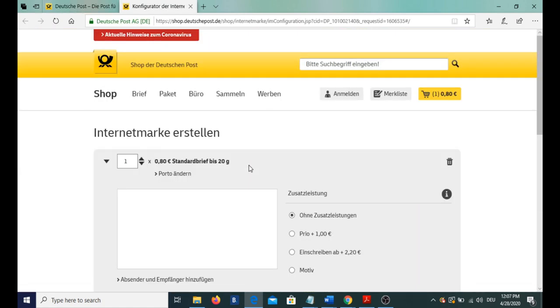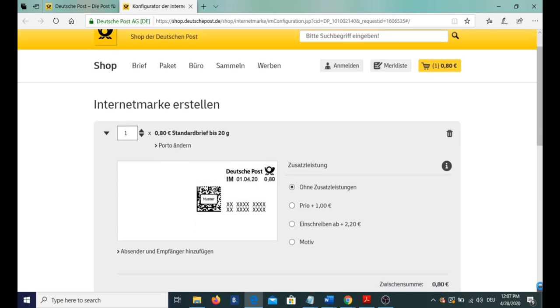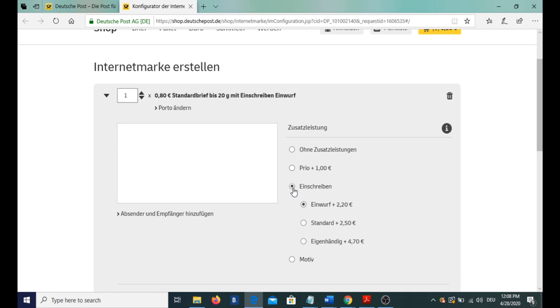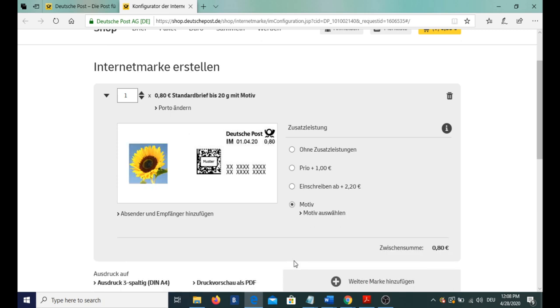The feature of buying stamps online is really helpful. There are three more features we can add: if we want a letter to get prioritized, we have to pay one extra euro, but then our letter will reach faster. We can also get an Einschreiben for our letter — either Einwurf, which we have already discussed, standard, or Eigenhandisch. You have to pay more money for all of these. And lastly, we have the theme option — that is, a motif — and you can select any theme you want.